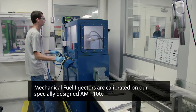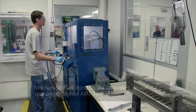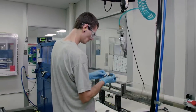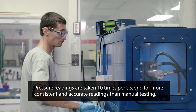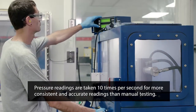Mechanical fuel injectors are calibrated on our specially designed AMT-100. This automated test machine has an advantage over standard mechanical POP testers in that it removes all operator input from the testing procedure, which virtually eliminates the chance for human error. The injectors are subject to the same rate of pressure build, and pressure readings are taken 10 times per second for more consistent and accurate readings than can be accomplished by manual testing.